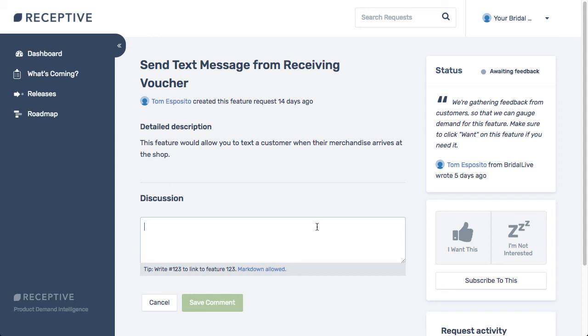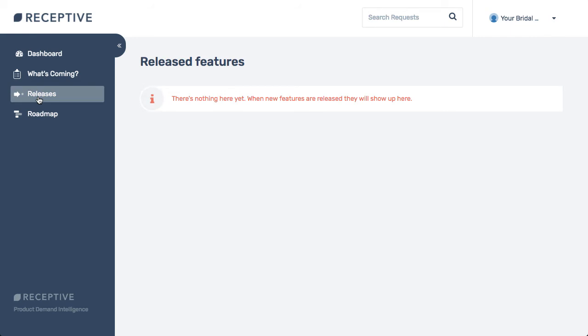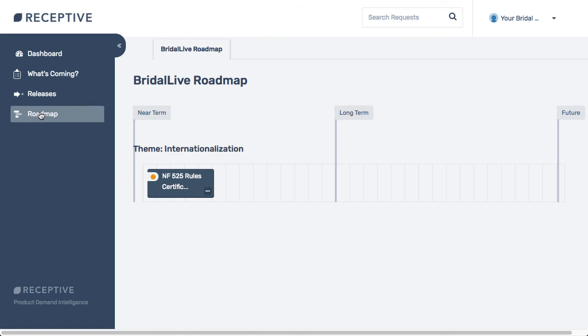Once you've started to participate in the product development process, you can track progress by going to the Releases tab. You can also go to the Roadmap tab to see which features are in development and which features we are planning to build in the future.